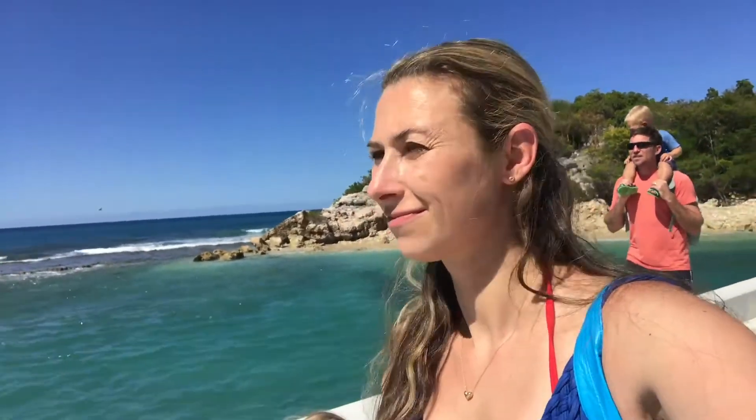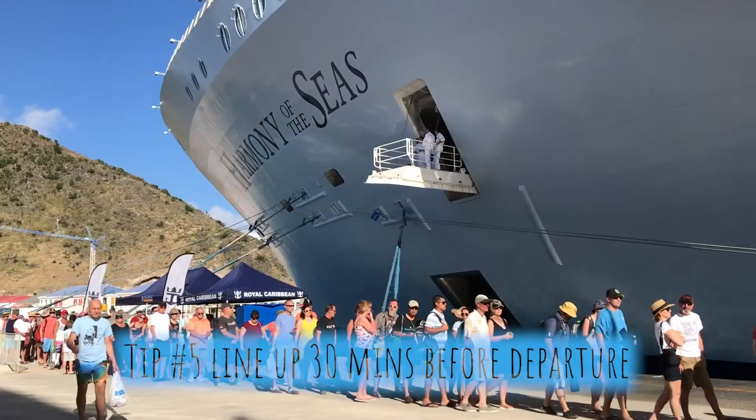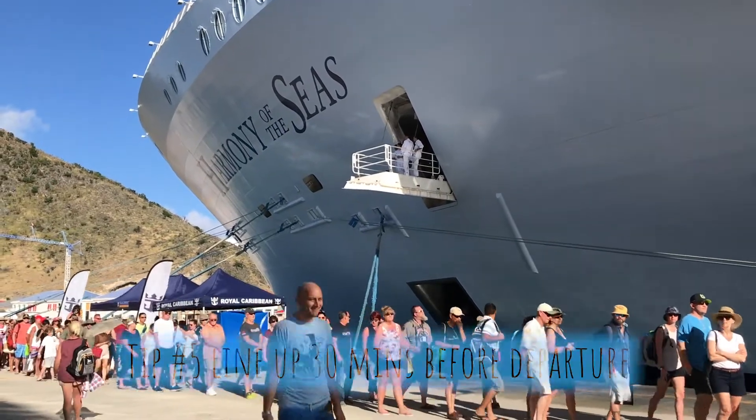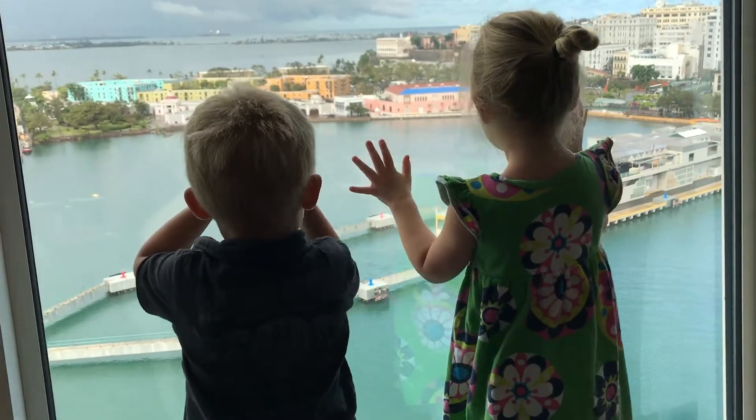After a long day of sightseeing, it's time to get back on the ship — but what about those crowds? They can be terrible. The secret is to start lining up about 30 minutes before the ship actually departs. This way, you can spend more time at your destination and avoid those long lineups.